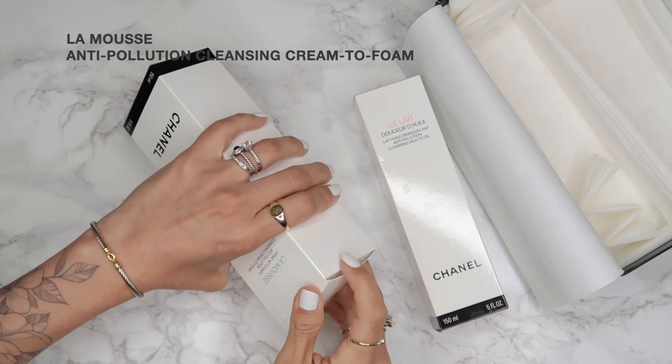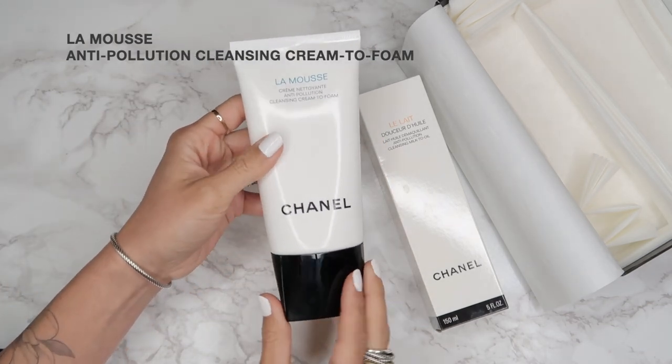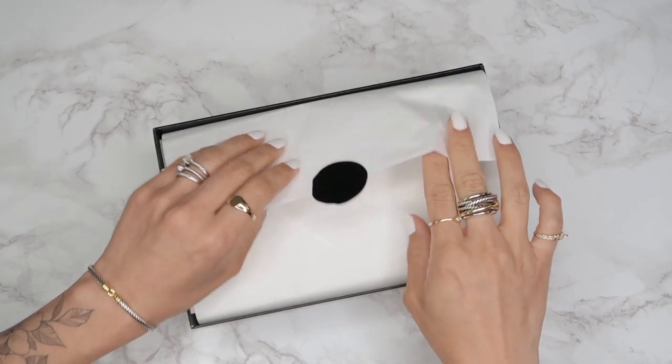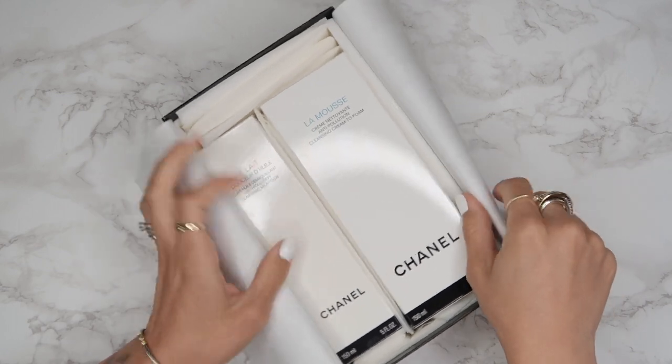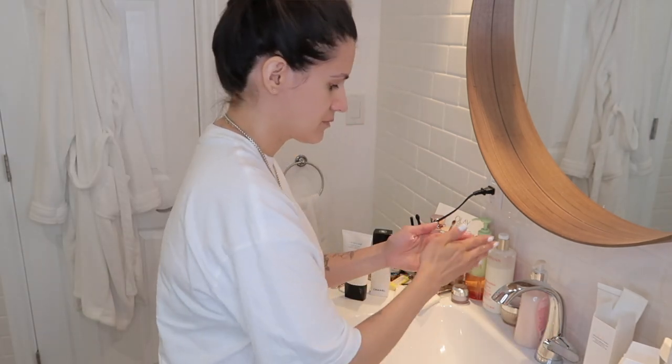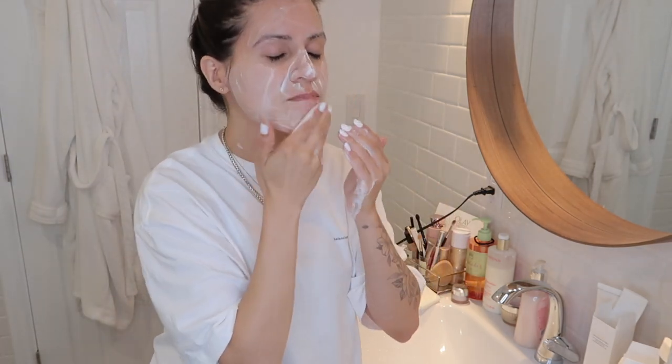Finally, Chanel skincare: La Mousse was recommended by a friend who DMed me saying I had to get it. He said it was amazing and sold out everywhere, which prompted me to order it online — my first time shopping Chanel Beauty online. It came beautifully packaged and gift wrapped with two samples to pick from. La Mousse is a cleansing cream-to-foam; add water and it foams up beautifully, removes impurities and excess sebum. I was really impressed the first time I used it — my skin felt incredibly soft, and it has a really gorgeous, slightly floral scent.